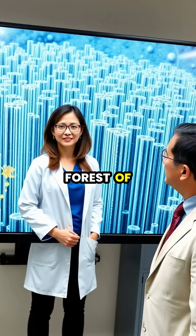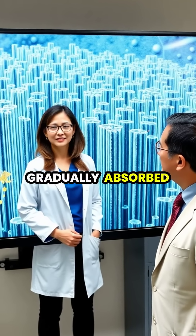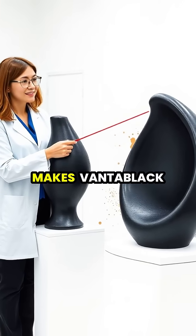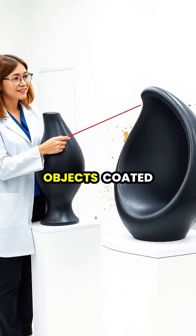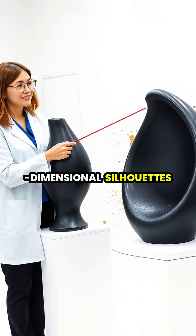When light enters the forest of nanotubes, it bounces around and is gradually absorbed rather than reflected outward. This property makes Vantablack appear so dark that three-dimensional objects coated in it look like flat, two-dimensional silhouettes.